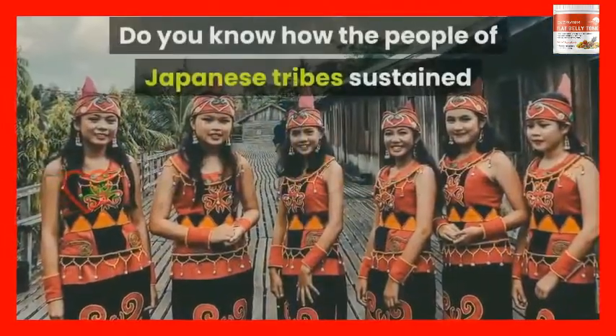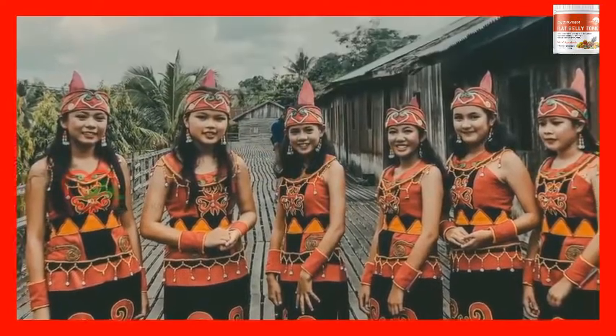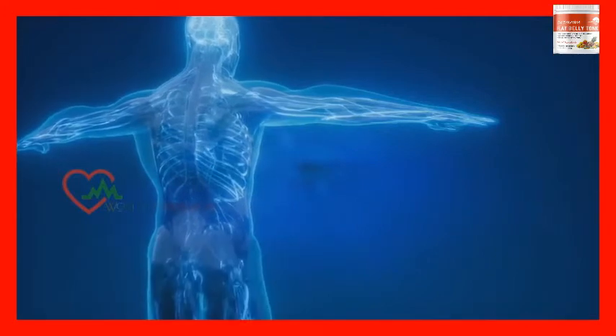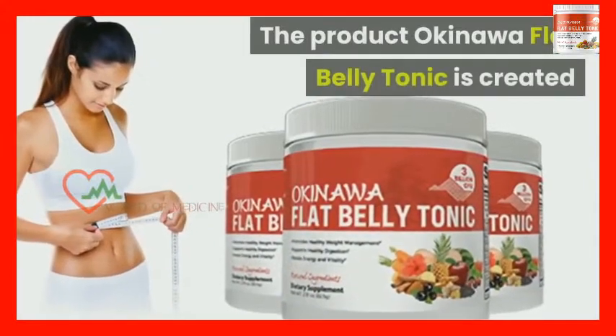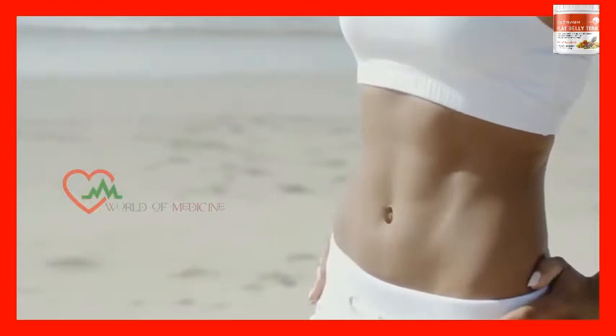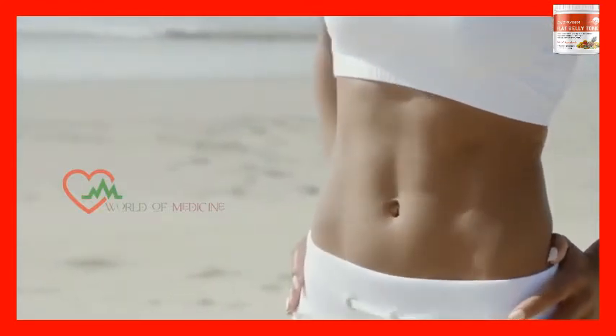Do you know how the people of Japanese tribes sustained a slimmer structure throughout their life? They had the support of an enriched fat burning mechanism in their body, for which you and I spend all our savings. The product Okinawa Flat Belly Tonic is created to help you achieve a flat belly, and you can know more about the product by reading this review.